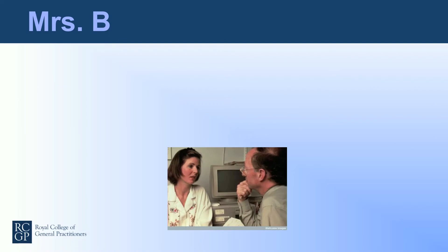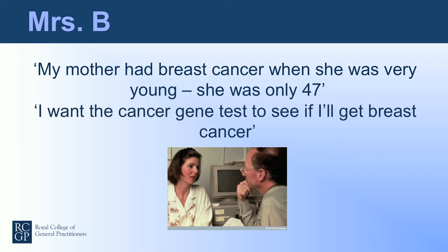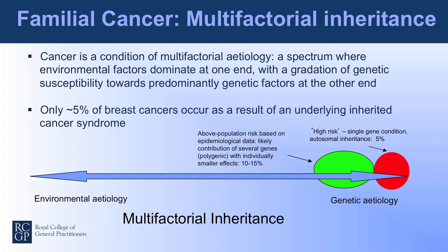So Mrs. B comes into our consulting room and says: 'My mother had breast cancer when she was very young — she was only 47.' And increasingly we hear: 'I want the cancer gene test to see if I'll get breast cancer.' Familial cancer shows a multifactorial inheritance pattern. Everyone diagnosed with cancer sits somewhere on a spectrum where on the left environmental factors are dominant, and moving right, genetic factors become dominant. About 5% of people who develop cancer have an underlying inherited cancer syndrome, usually a single gene condition. An additional 10–15% have a higher risk on the basis of family history, now known to involve several genes with individually smaller effects.